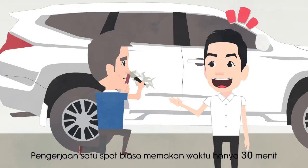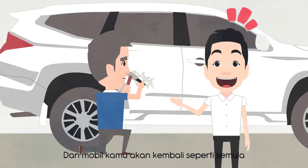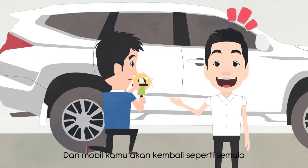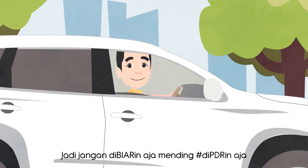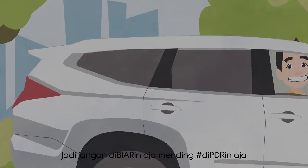Satu spot biasanya memakan waktu hanya 30 menit dan mobil kamu akan kembali seperti semula. Jadi, jangan tidak di-PDR, mending di-PDR aja.